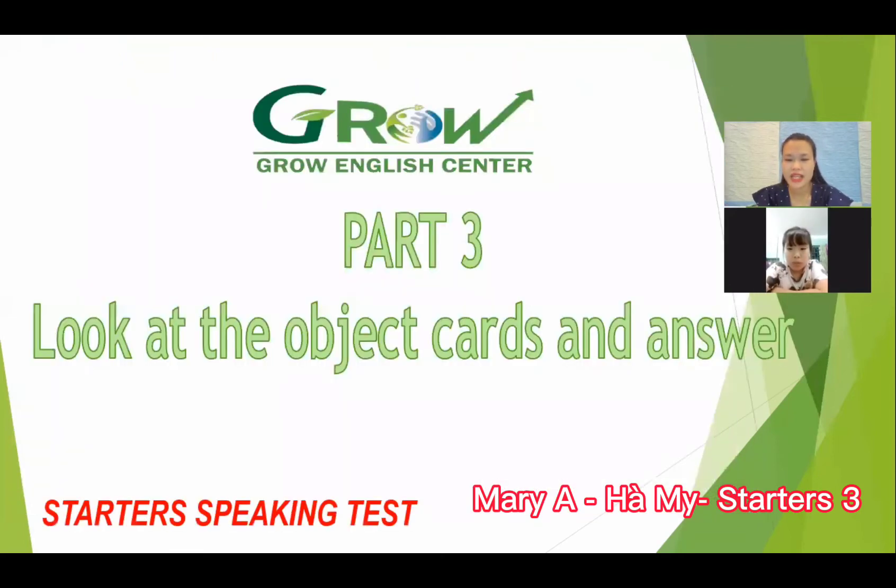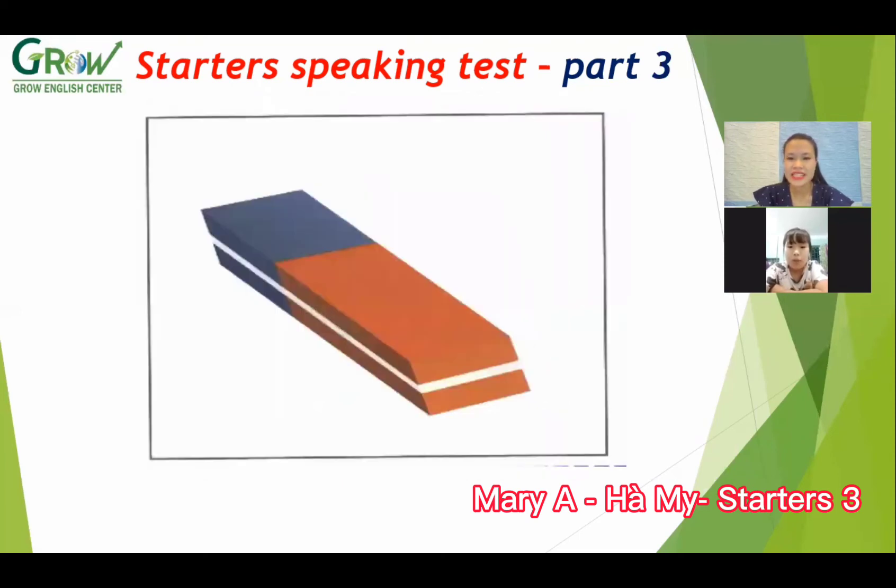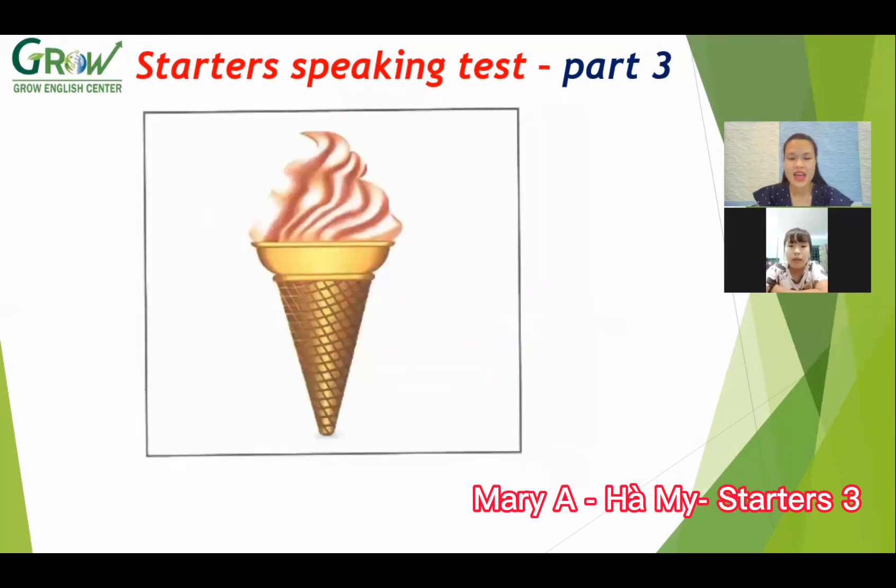We move to part three. Look at the first picture. What is this? Car. Car. What color is the car? Green, blue, and yellow. Okay. The next picture. What is this? Rubber. Rubber. Okay. And next, what is this? Ice cream. Ice cream. Do you like ice cream? Yes, I do. Okay.